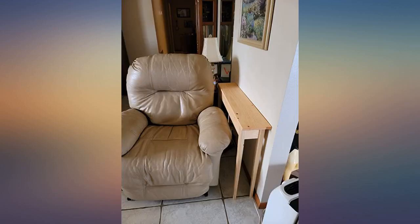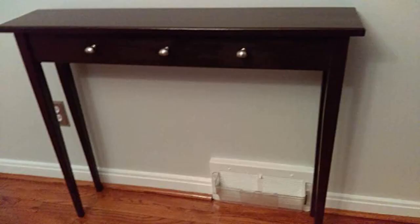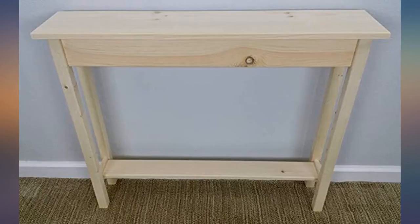I needed a special size wall table for a specific spot in our home. I messaged Wood Barn what I needed and the dimensions. I got a reply within one day and they created a special order for me right on Amazon. I ordered it just like you would one that's not custom — it arrived within two weeks and was packed really, really well.